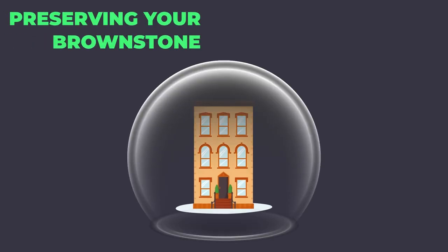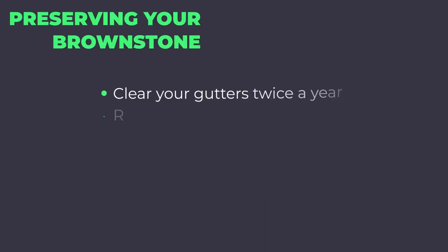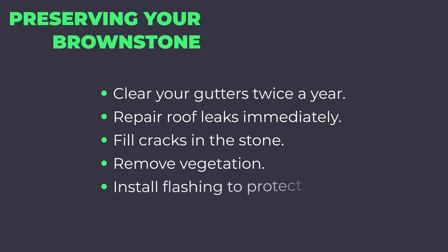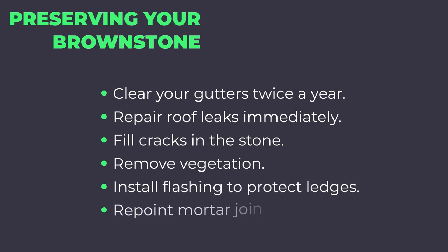If you own a brownstone, you can preserve it by clearing your gutters twice a year, repairing roof leaks immediately, filling in any cracks in the stone, removing vegetation, installing flashing to protect ledges, and repointing mortar joints.